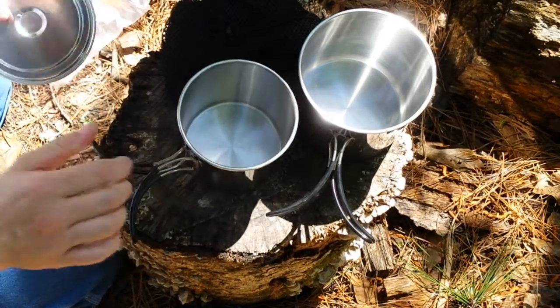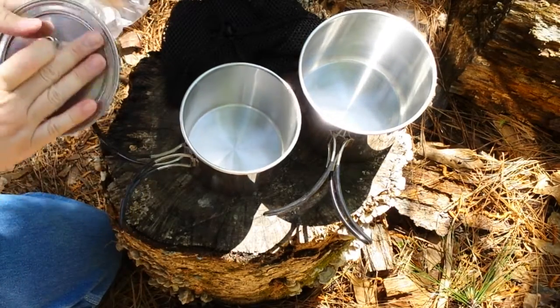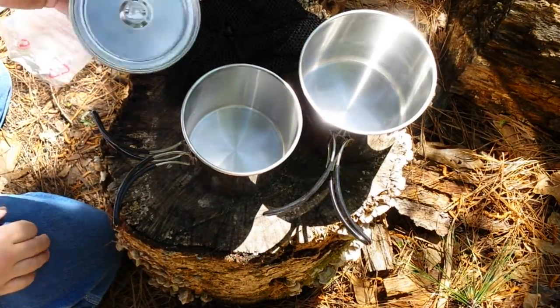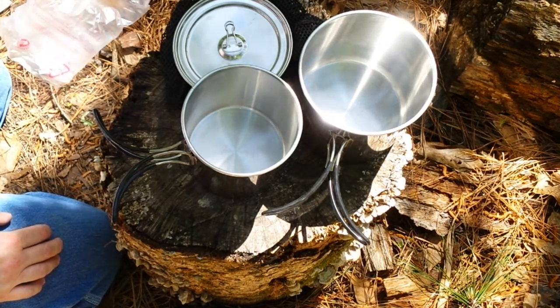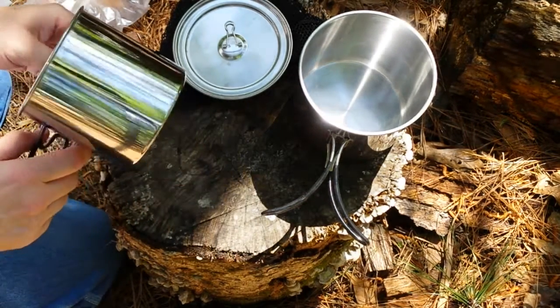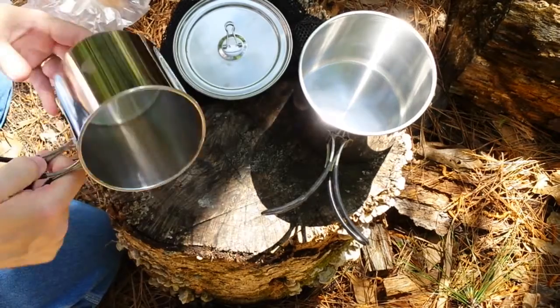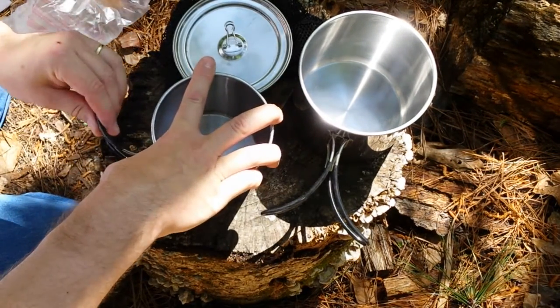I've been looking at the Stanley Adventure cook set — they're like $24 and I just couldn't bring myself to spend that much. But for this price, this seems like an awesome deal. I'll probably end up doing a review video on this and cook a little something later on.